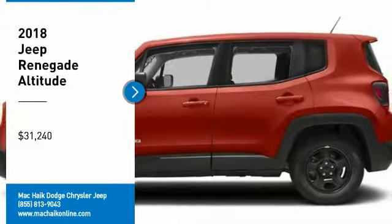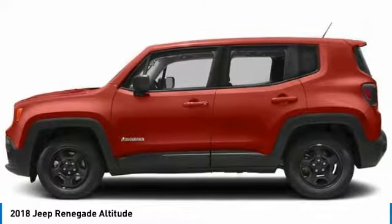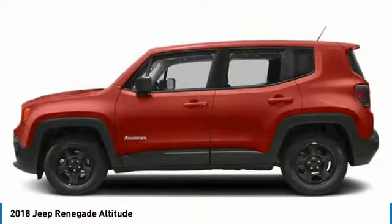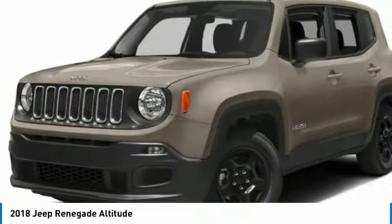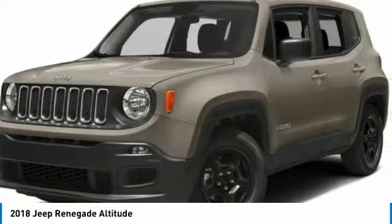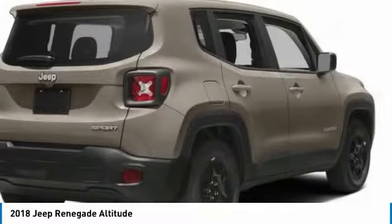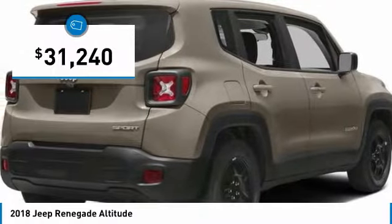Take a ride in the 2018 Jeep Renegade. The Jeep Renegade offers full-size capability built in a smaller SUV. The Jeep Renegade is an incredible combo of smart technology, cool colors and innovative materials. It has a capable command center with the tools you need for discovering everything that's out there, and is priced below $35,000.